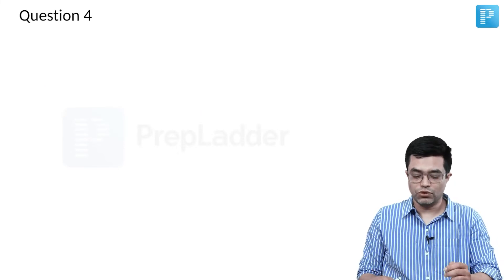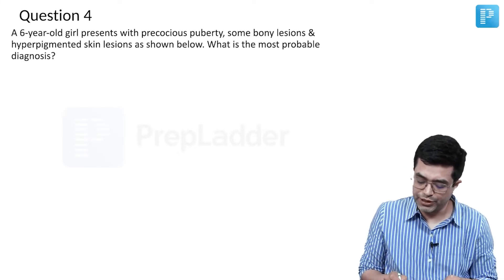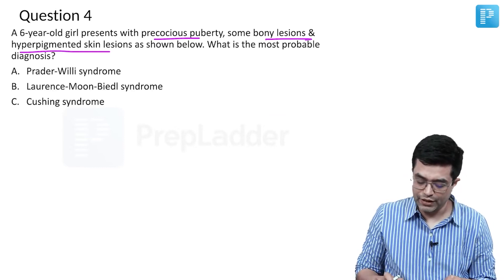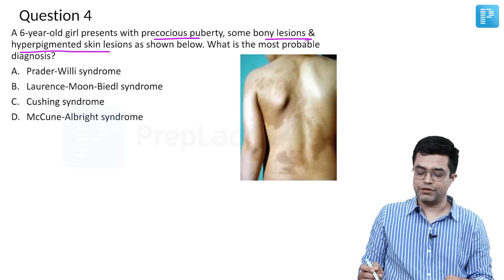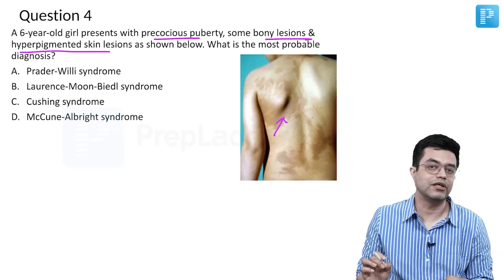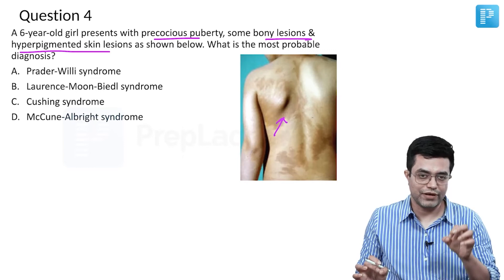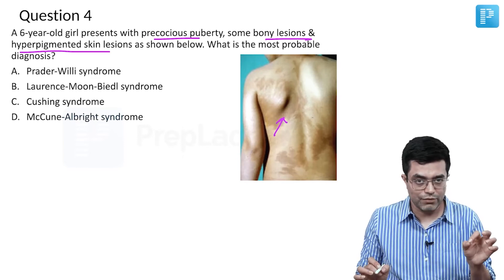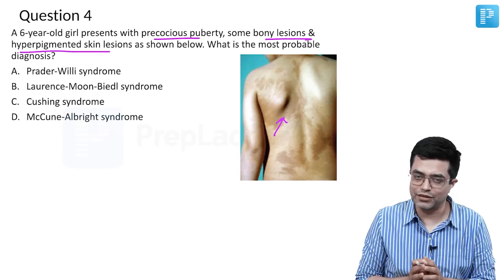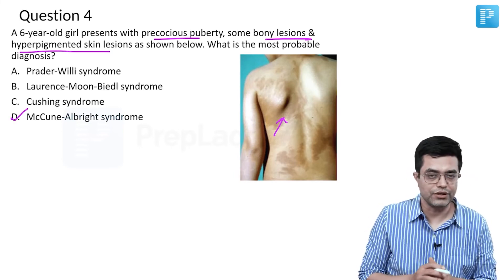Moving to question number 4: a 6-year-old girl presents with precocious puberty, bony lesions, and hyperpigmented skin lesions as shown. The image shows multiple large macular lesions. Presence of café-au-lait macules, bony lesions, and precocious puberty all fit into the classic description of McCune-Albright syndrome.